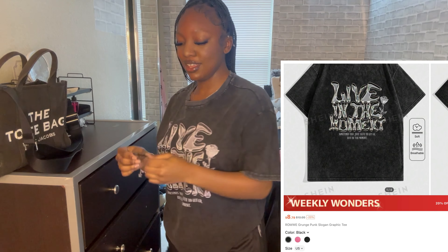This next shirt is so big — did I get this in men's? Let's try to crop it because it's still big on the sleeves. Maybe I should go for an oversized look. The graphic is really cute though — I think it says 'live in the moment' and I just thought it was so cute. Let's get a close-up.